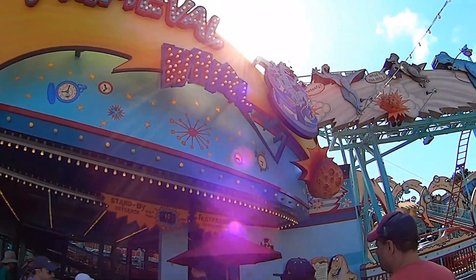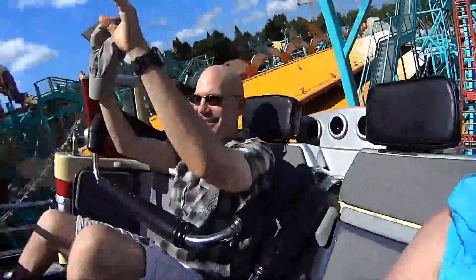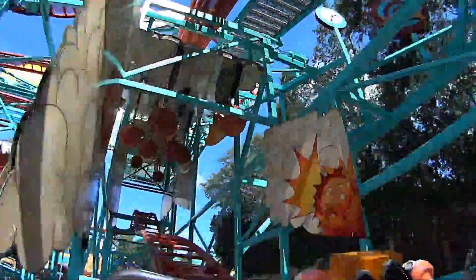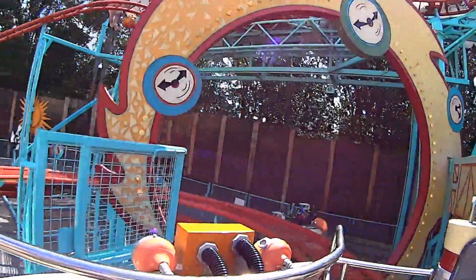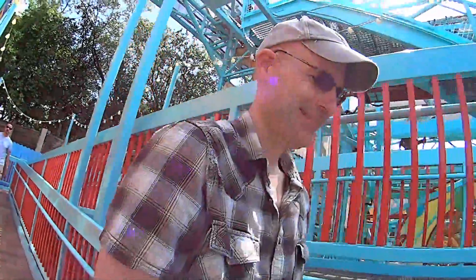The standby wait is only ten minutes so we're going to go ahead and jump on Primeval Whirl. Primeval Whirl always gives me a bit of a headache and makes Brian a tiny bit sick, but we ride it anyway. I got bad information — the photo booth here does not connect to Memory Maker, so FYI.